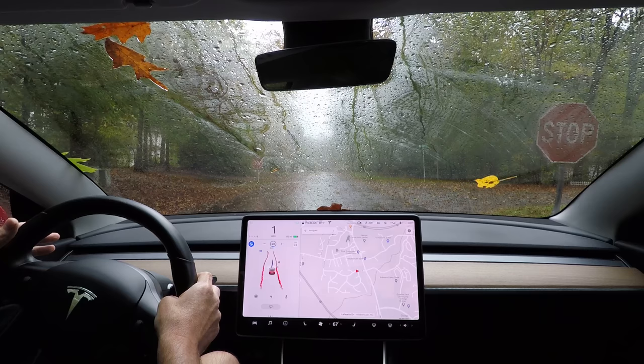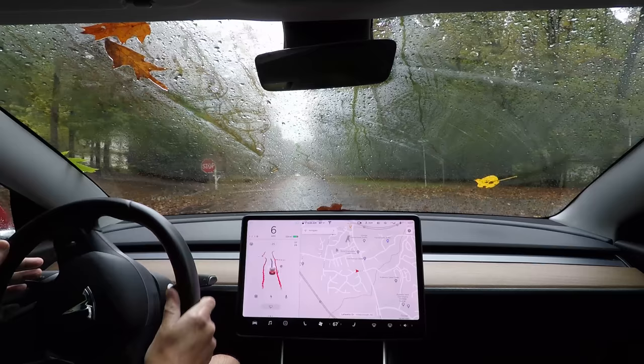I don't feel like leaving the neighborhood, so I'm going to stop it, turn it, and point it back the other way.